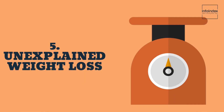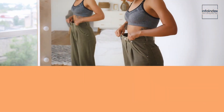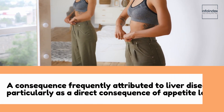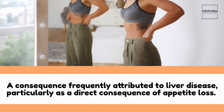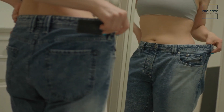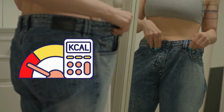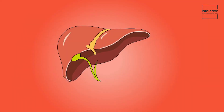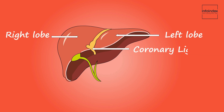5. Unexplained weight loss. This leads us to unexplained weight loss, a consequence frequently attributed to liver disease, particularly as a direct consequence of appetite loss. The logic is straightforward: a reduced appetite results in fewer calorie intake, which naturally leads to weight loss. Additionally, the liver's involvement in metabolizing fats and carbohydrates means that impaired liver function can lower calorie expenditure and culminate in gradual weight reduction.